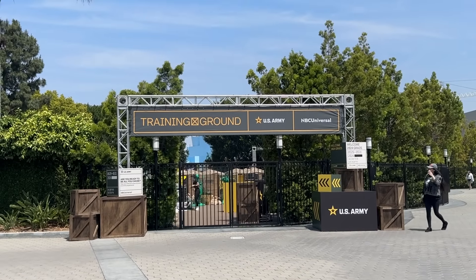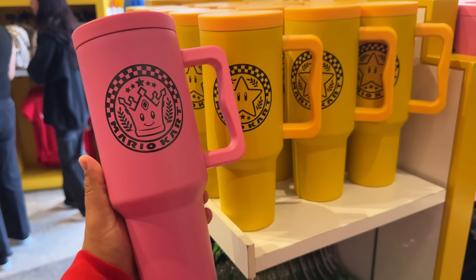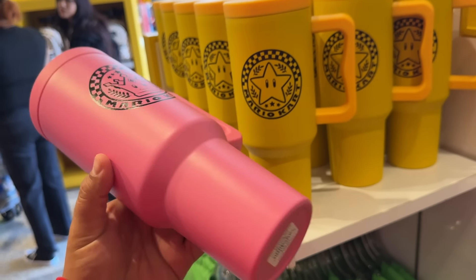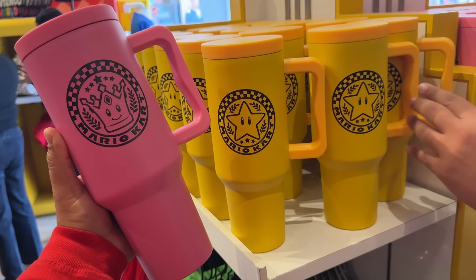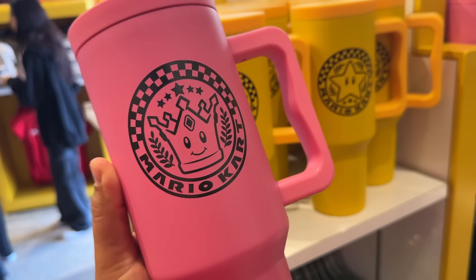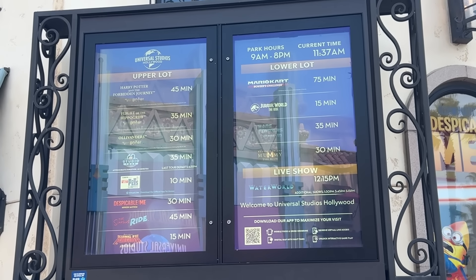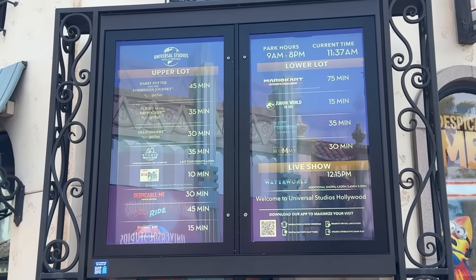We're back at Universal Studios Hollywood for some updates. We got my boy Junior in the house. Is there gonna be a facade at Parisian Courtyard? I'm gonna say yes. There are some new tumblers that have arrived — these are like 40 ounces and 40 bucks if you're interested. It is 11:30 on this beautiful Tuesday and the park closes at 8 PM, so that's one more hour than usual.